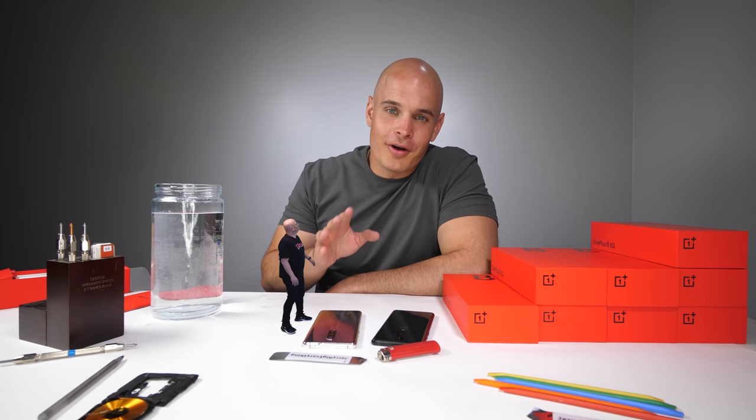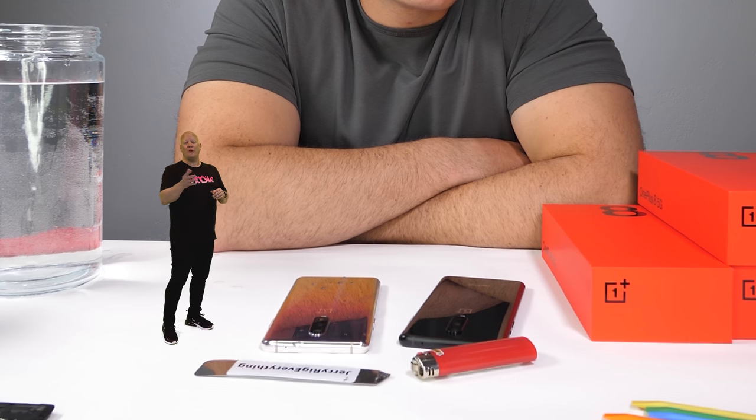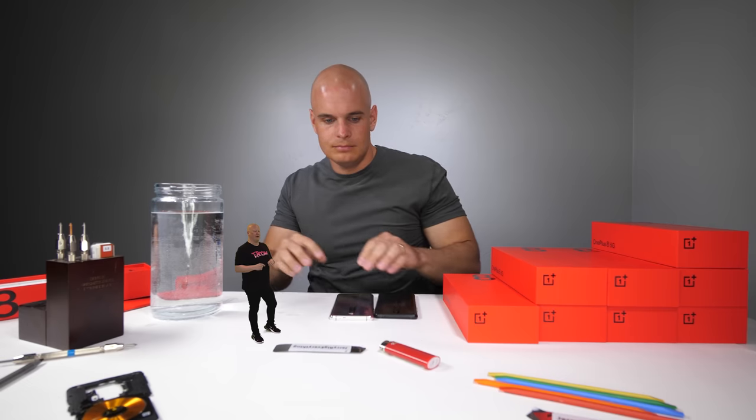The rules of the giveaway are down in the video description. We are using a Gleam link and it is going to be on social media — the Gleam link is there to verify all the steps. You'll just be following me, OnePlus, and T-Mobile on Twitter or Instagram, and you'll get one entry for each. If you're already following, don't worry, it'll still count you. And don't forget, we're doing a whole bunch more giveaways over on the T-Mobile Tuesdays app, so if you want another chance to win a OnePlus 8 5G, go ahead and download and enter over there.